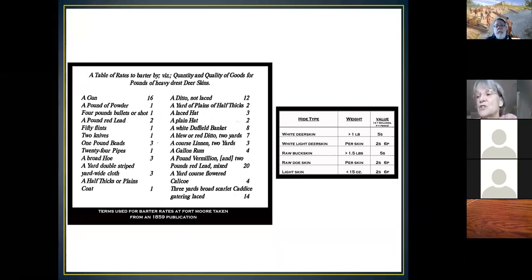Fair trade prices were promised. On the trade schedule, a gun at 16 pounds weight was very valuable. A pound of vermilion and two pounds of lead—toxic substances the Indians used for painting—were also highly valued at 20 pounds. The chart on the right shows the different kinds of skin and their value. 'Half-thick' referred to the weight of a blanket. 'Ditto' referred to a three-piece suit. Going back to our gentleman with silk leggings—he would have given up a couple of deerskins to dress that well.